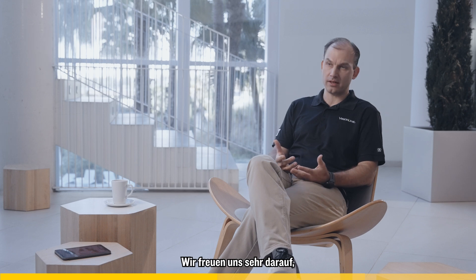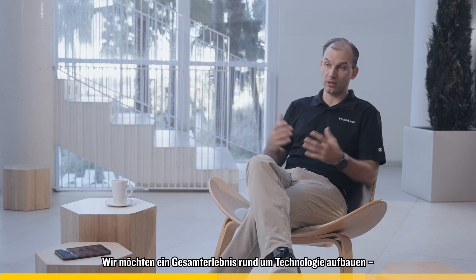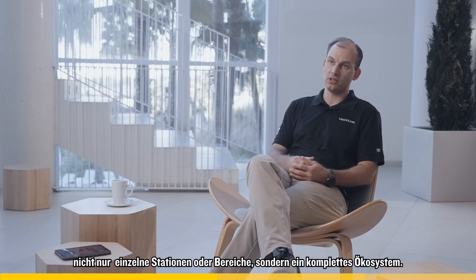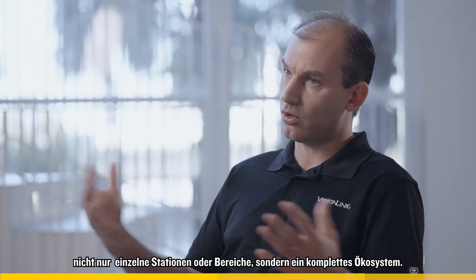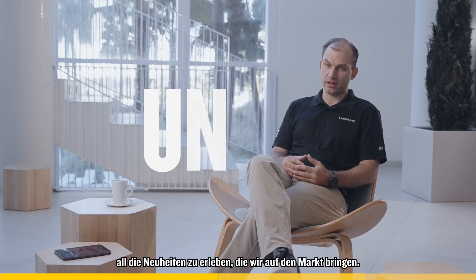We're really excited about the opportunity to welcome customers to Bauma. I hope they will enjoy the experience. We're really looking forward to building a whole experience around technology, not just individual stations or technologies, but the whole ecosystem. Bauma will be a great opportunity for our customers to experience all the new things that we're bringing to market.